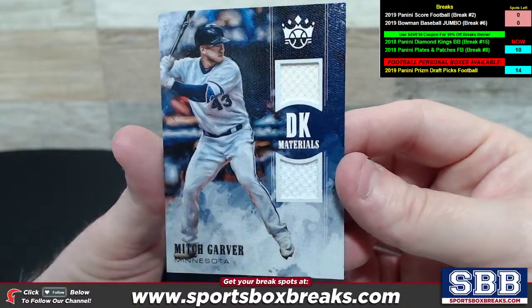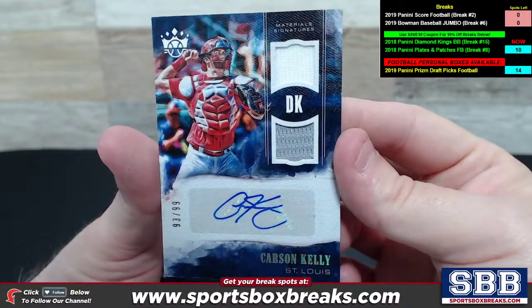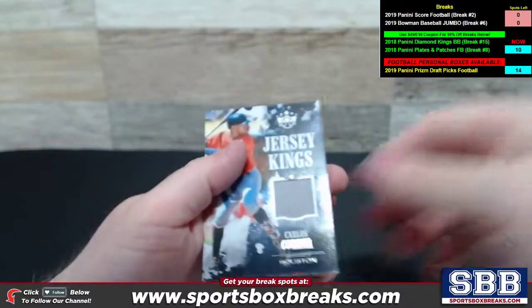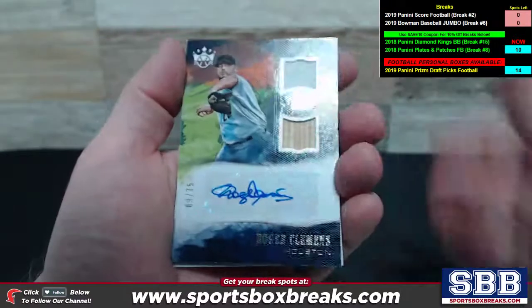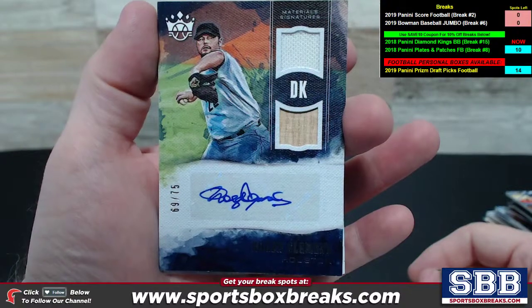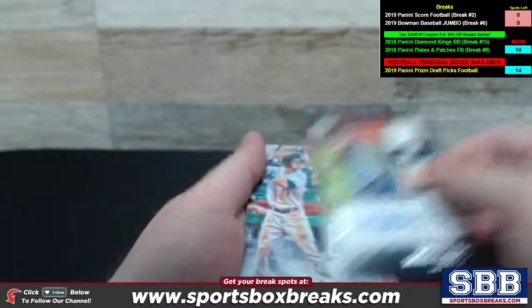Mitch Garver, DK Materials Dual from Minnesota. Carson Kelly, St. Louis, 93 out of 99 material signatures — St. Louis again. Correa Jersey Kings for Houston. And a nice Clemens right here for the Houston side as well, 69 out of 75 material signatures — Roger Clemens, Dual Relic, one of them being a Bat Piece.